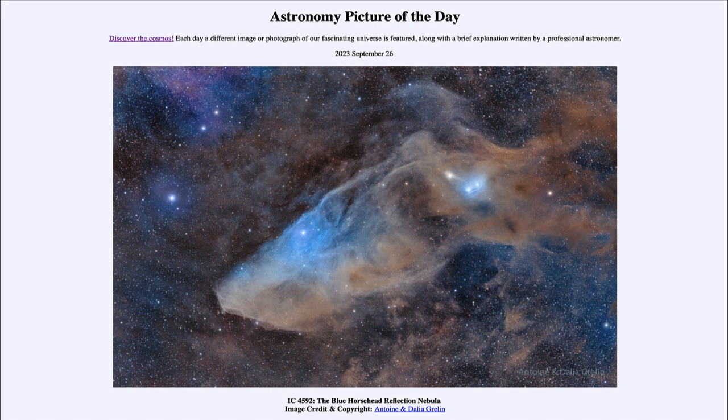Today's picture is titled IC 4592, the Blue Horsehead Reflection Nebula. Here is what is known by the catalog designation of IC 4592 — this is what is called the Blue Horsehead Reflection Nebula.